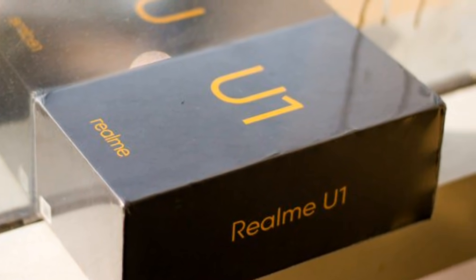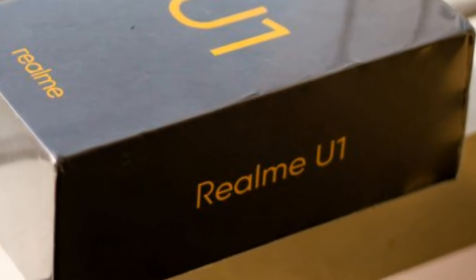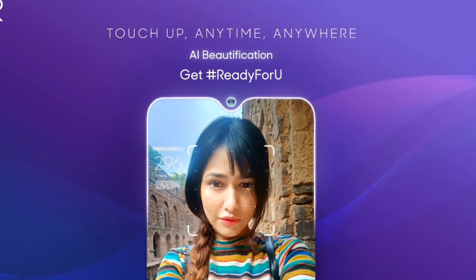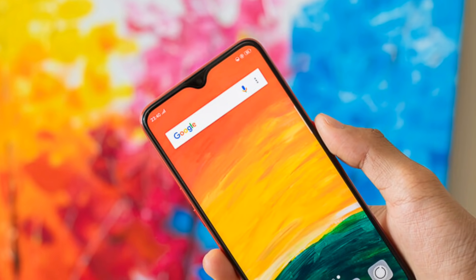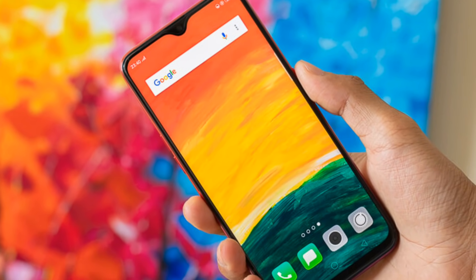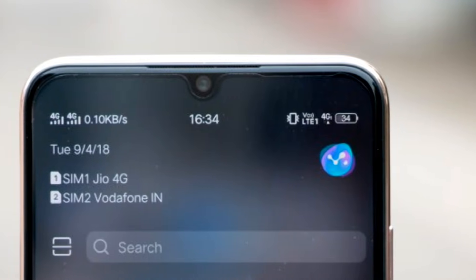Dosto, device ki detail box ki image leak hui hai aur box mein zyada koi information mention nahi hai. Box ki upar side pe model name dekhenge aur side pe Realme U1 ki branding dekhne ko milegi. Device ke variants ki baat karein toh ye 4GB RAM 64GB storage, 6GB RAM 64GB storage, aur 8GB RAM with 128GB storage ke saath feature hoga.